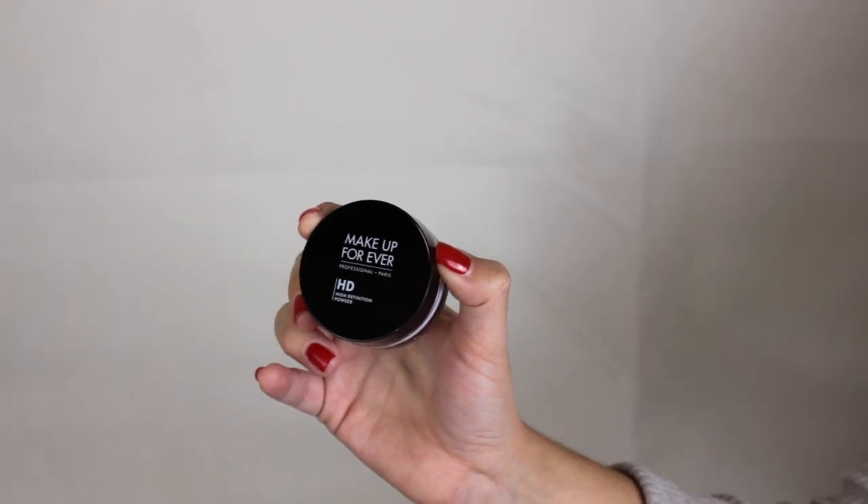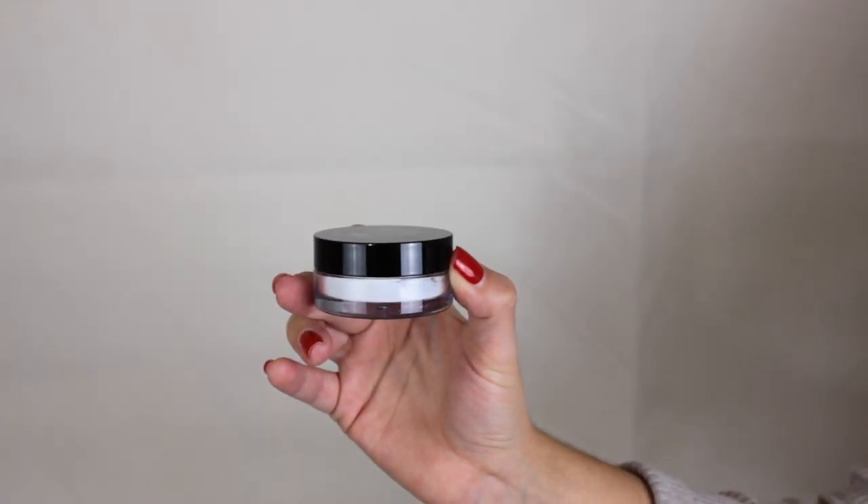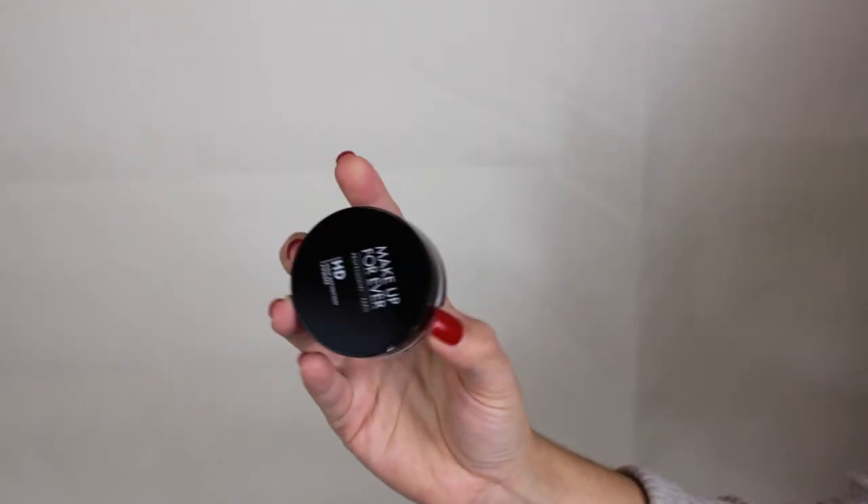I also got the Makeup Forever HD Powder, which is supposed to be for setting your makeup. I wanted to use it for baking, but my friend recently told me it gives off a white cast in pictures, so I'm probably going to return it and get something else. I'm not sure if it'll be good for just a thin layer of setting either.